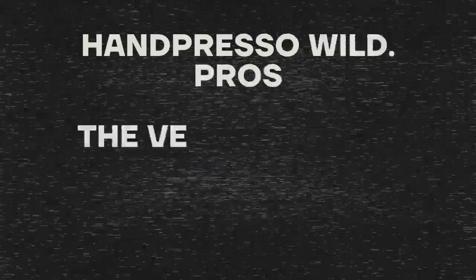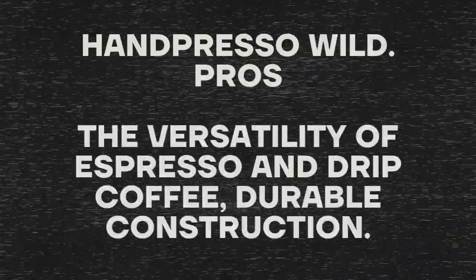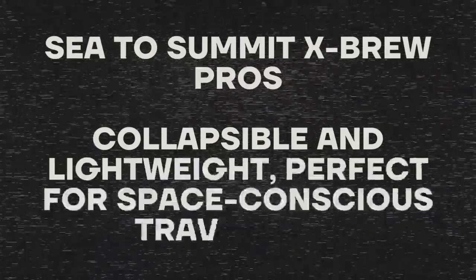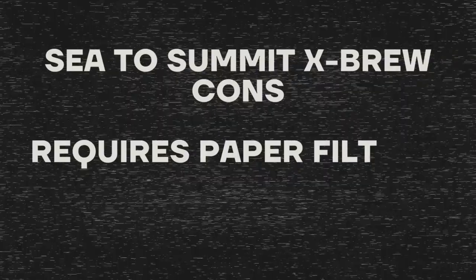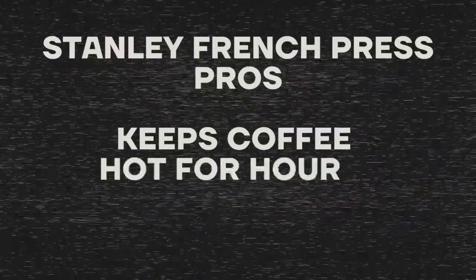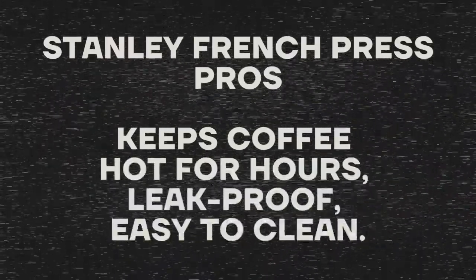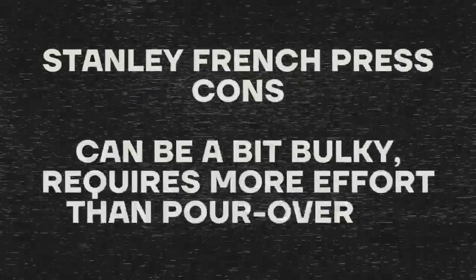Hand Press A Wild: offers the versatility of espresso and drip coffee with durable construction — but can be a bit bulky compared to other options. C2 Summit X Brew: collapsible and lightweight, perfect for space-conscious travelers — but requires paper filters and may not be as durable as some other options. Stanley French Press Travel Mug: keeps coffee hot for hours, leak-proof, easy to clean — but can be bulky and requires more effort than pour-over or Aeropress methods.